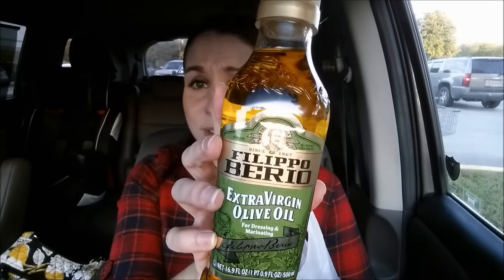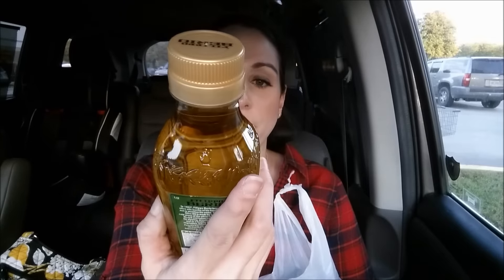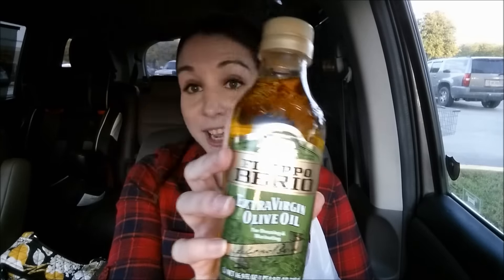This was a great deal — the Flippo Burrio Extra Virgin Olive Oil is on sale for $3.99. There's a dollar off coupon at FlippoBurrio.com, making it $2.99 after coupon. The regular price on the tag was $9, and y'all know olive oil is expensive. We're almost out, so that was perfect timing.